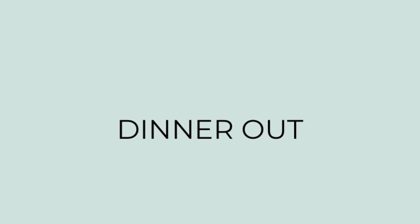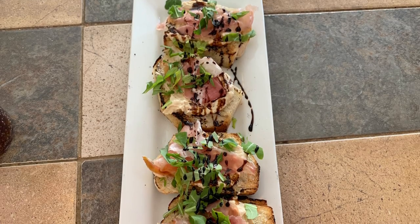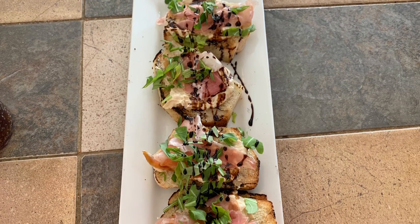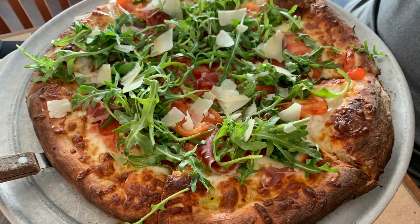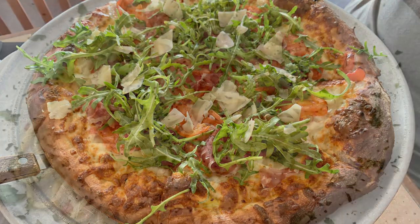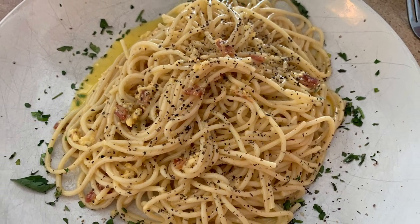For dinner the first night we were still traveling, so we had dinner out. We were starving — we hadn't eaten all day. We started with some bruschetta that had goat cheese, prosciutto, arugula, and a balsamic reduction. For the entree, my husband got a pizza with prosciutto, arugula, and parmesan cheese, and I had their smoked gouda carbonara. It was delicious.